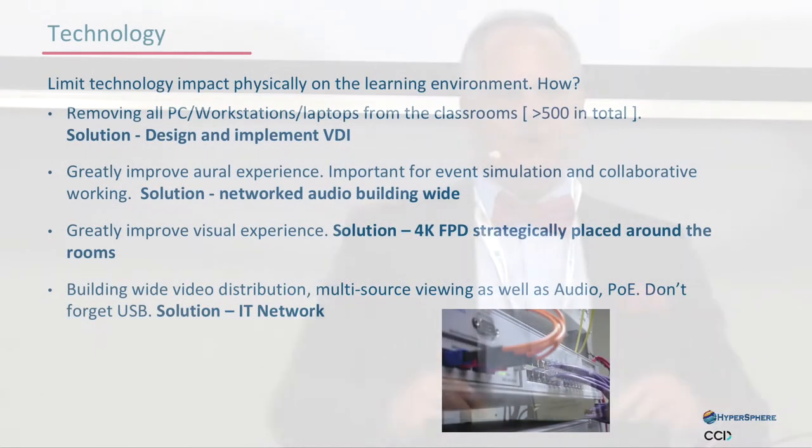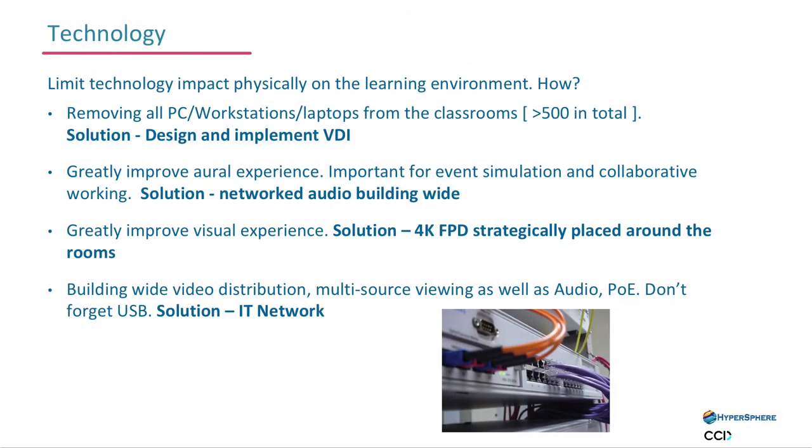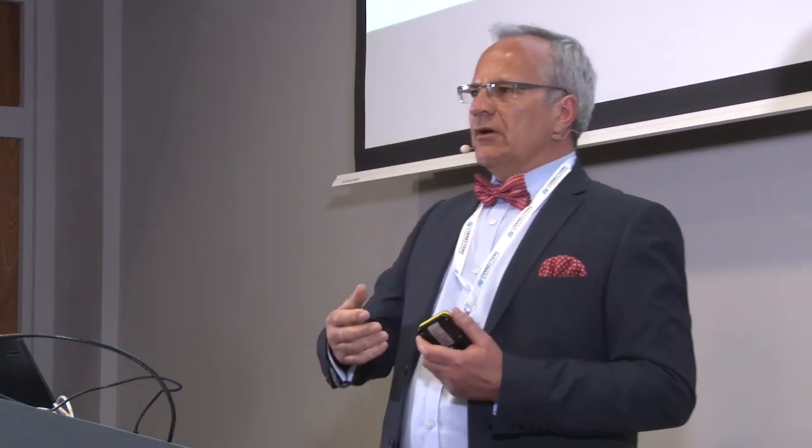Greatly improved the experience for event simulation. Everything — the microphones — are all taken up out of everybody's way, all up in the ceiling space, like as if by magic. The same with the network — everything is networked around the building, so wherever you go in real time you would hear something going on in any particular space. They also wanted higher resolution. The existing projectors are noisy, interfering with instructors, crap imaging, lousy contrast — the list is as long as your arm.